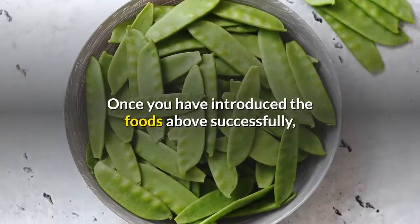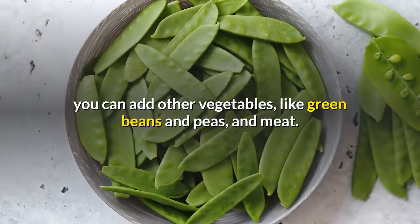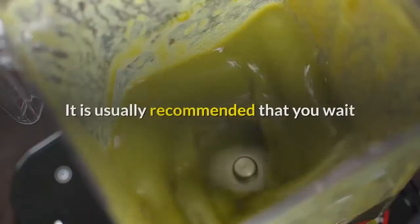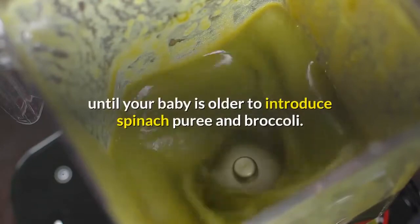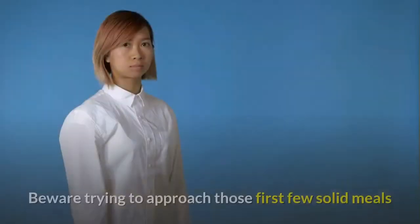Once you have introduced the foods above successfully, you can add other vegetables like green beans and peas, and meat. It is usually recommended that you wait until your baby is older to introduce spinach puree and broccoli.